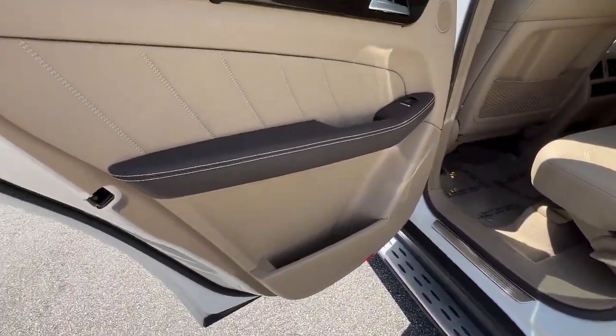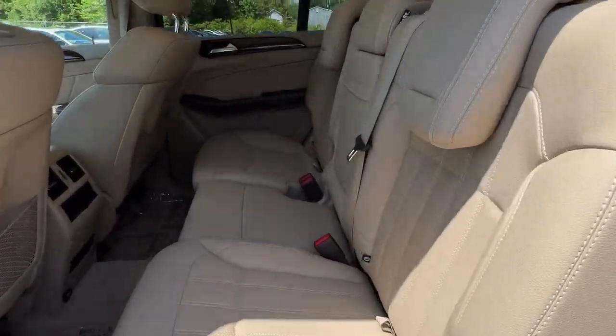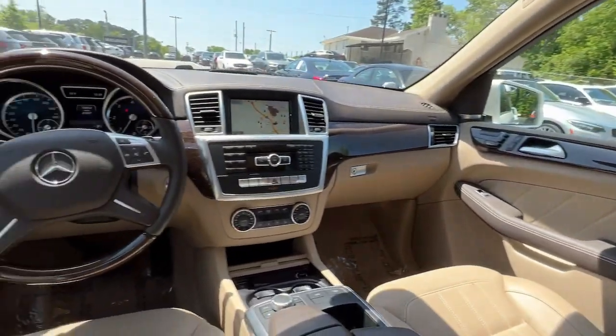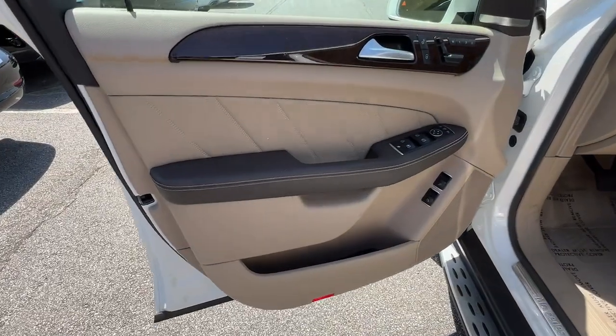Panoramic Roof, Keyless Entry, Sun Moon Roof, Power Lift Gate, Fog Lamps, Electronic Stability Control, Third-Row Seat, Intermittent Wipers, Universal Garage Door Opener, Trip Computer.